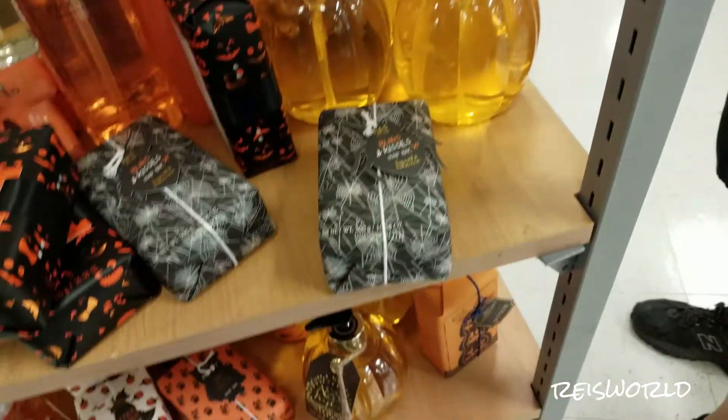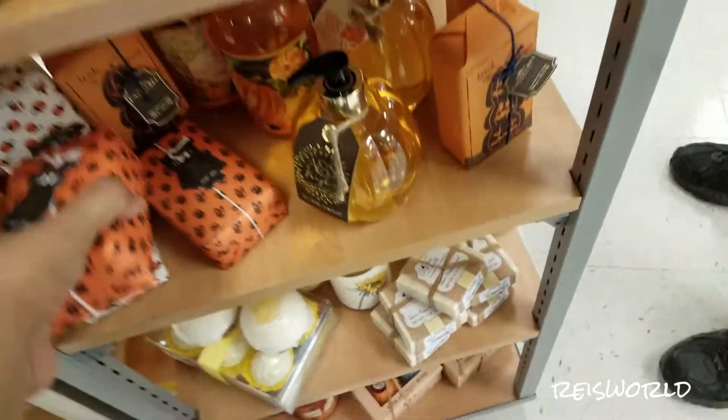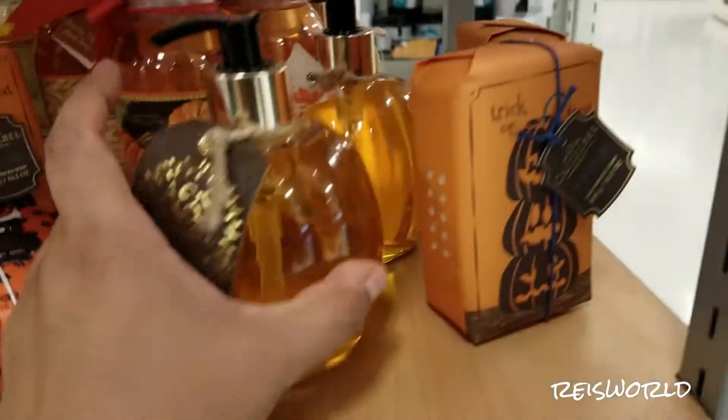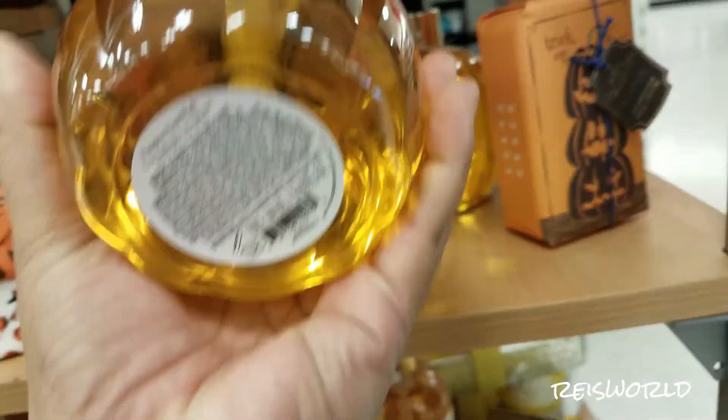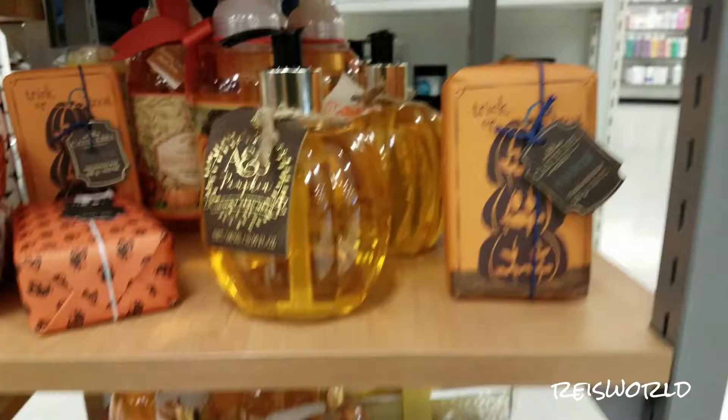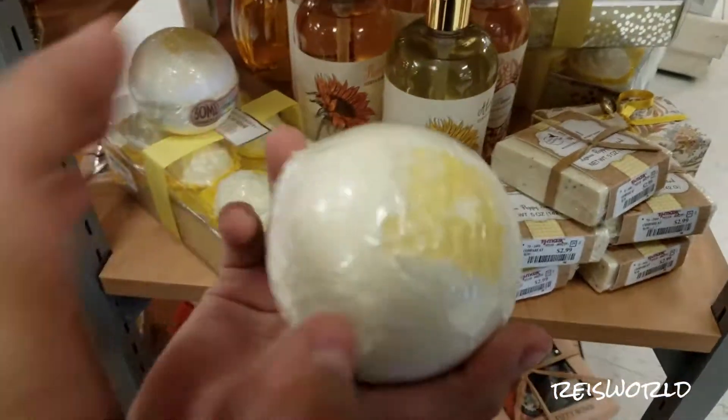This one's $3.99 vanilla. It doesn't smell like vanilla. These are pretty cute looking down here — look at this one, it's shaped like a pumpkin. Look, they have all these bath bombs. Trick or treat. This place — for Elise.